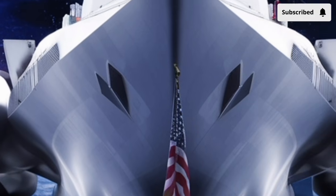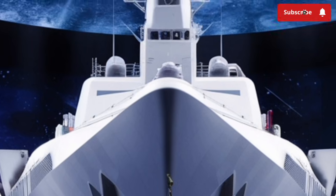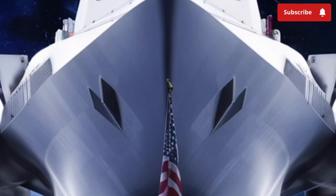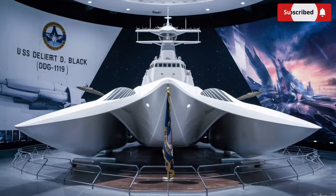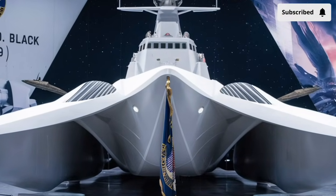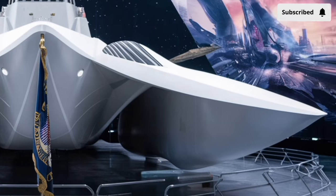From its overall size and structure to its sensors, weapons, propulsion, and onboard systems, every element of this destroyer is engineered to maximize combat effectiveness, survivability, and operational flexibility in a highly contested maritime environment.